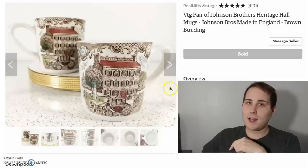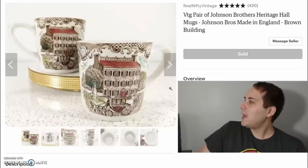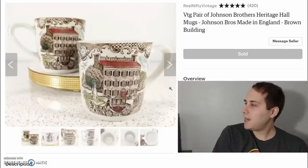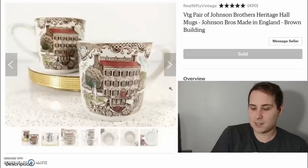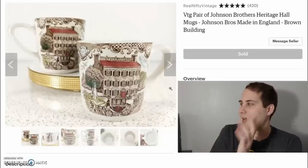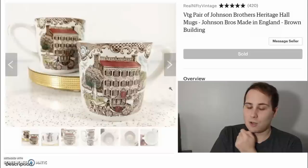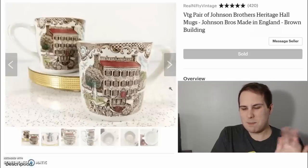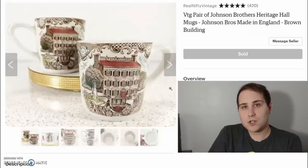These I've had for a while — maybe six to eight months, could be a bit longer. It's a pair of Johnson Brothers Heritage Hall mugs. I think I paid about 50 cents, tops a dollar a piece. I decided to sell them as a pair, figuring I'd have a better chance — though they did take a while to sell. They sold for $25 for the pair, with about $2 cost of goods and shipping of $9.26.